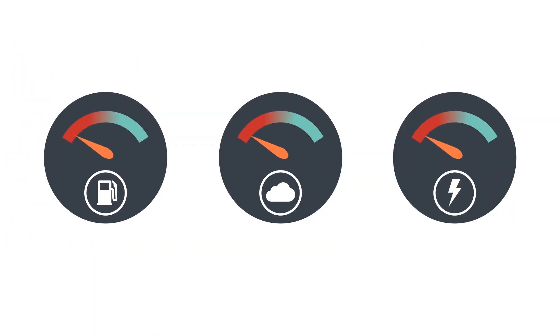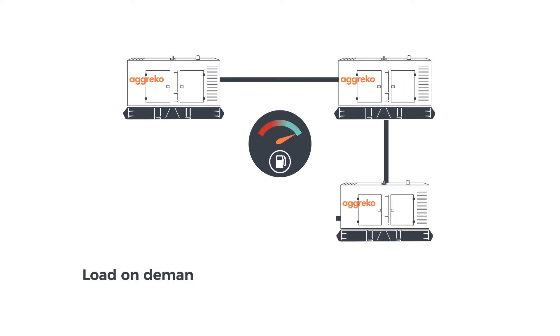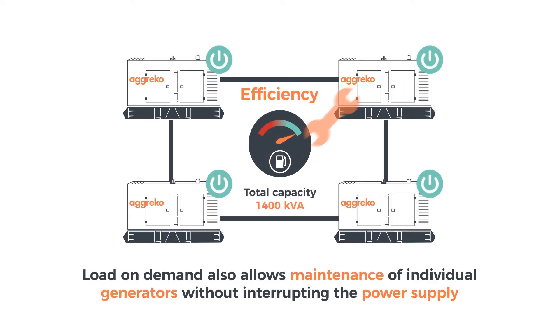For our customers, this means reduced operating costs, lower emissions, and improved reliability of the power supply. Load On Demand also allows maintenance of individual generators without interrupting the power supply.